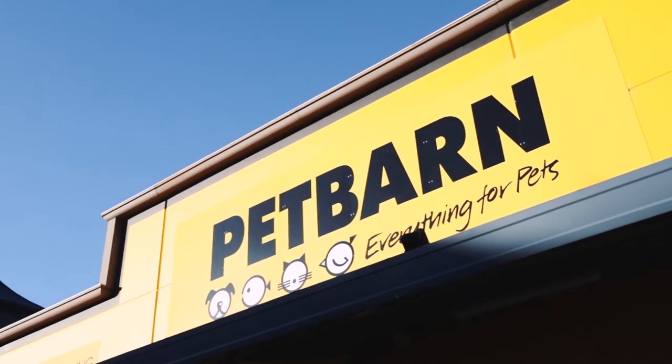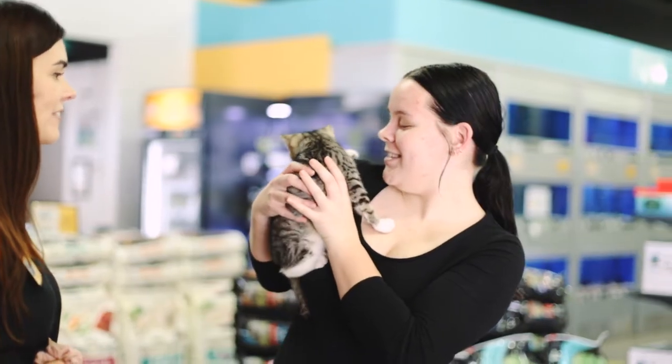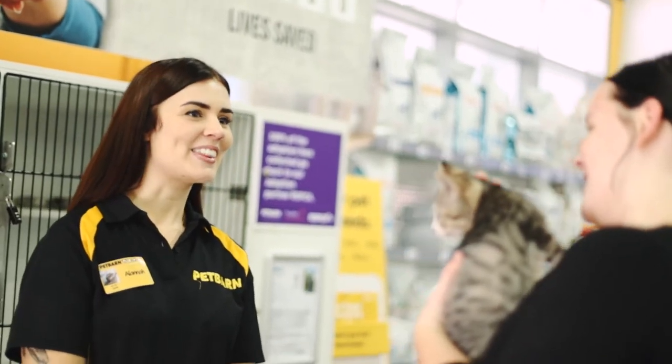Pet Barn facilitates adoptions ultimately to be able to find more animals their forever home. We're really lucky here that we get lots of foot traffic, so lots of our customers walk past and see these animals. You can see their faces light up when they see a cat that they've just fallen in love with, and it's honestly such a nice feeling.